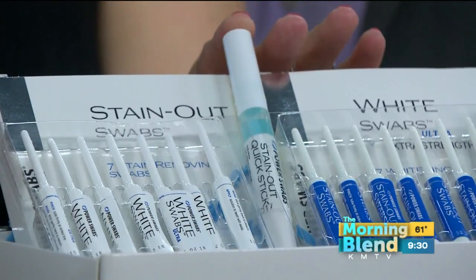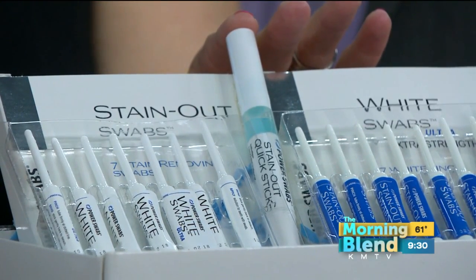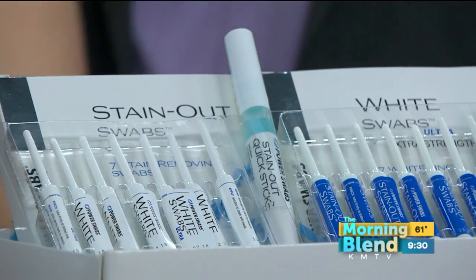The Quick Stick is like Tide in a stick for your teeth. It's portable — pop it into your bag or purse if you have an event to go to at night. It's a great way to maintain and whiten on the go.